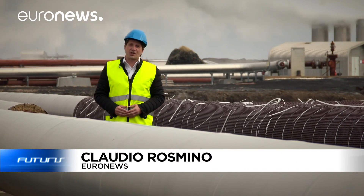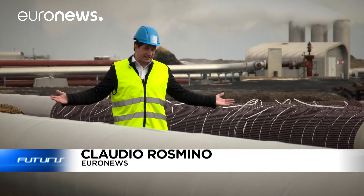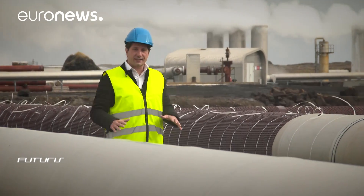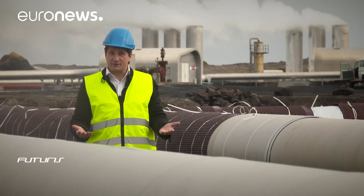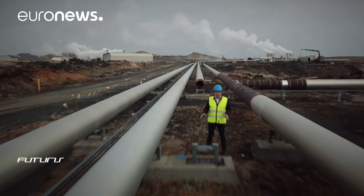A new frontier of renewable energy is crossing Iceland. In the land of fire, the homeland of geothermal energy, they are testing a technique to drill wells five kilometers deep to bring steam to the surface at temperatures of up to 500 degrees centigrade. If all goes well, the amount of electricity produced by these sources will increase tenfold.